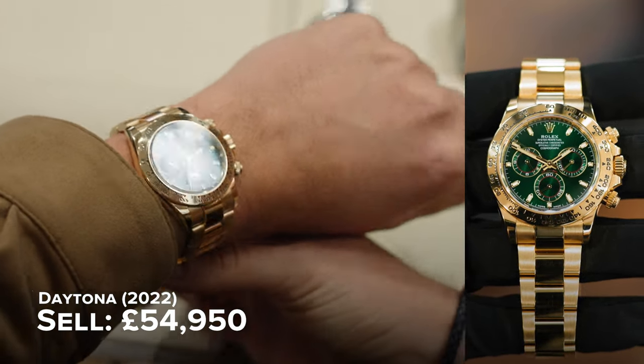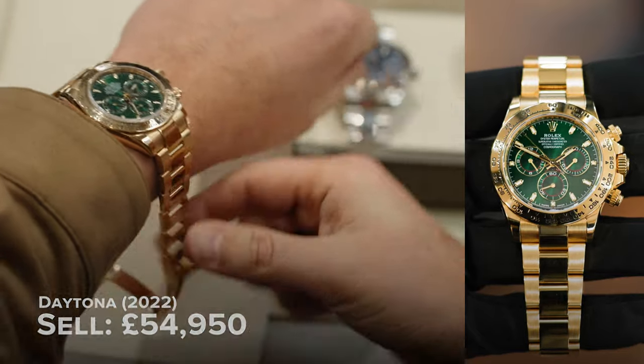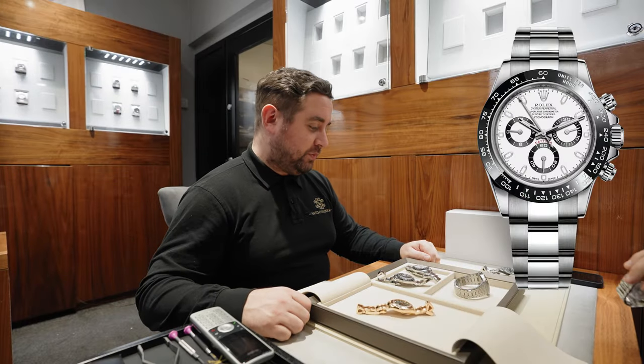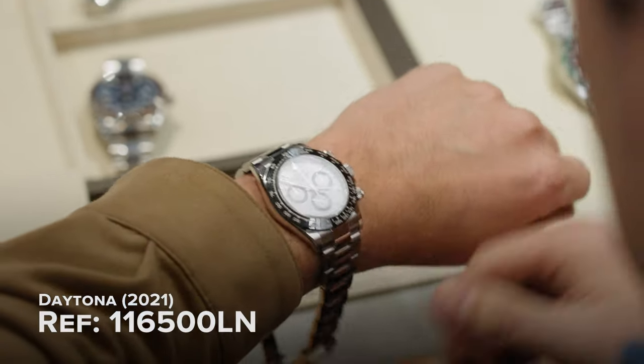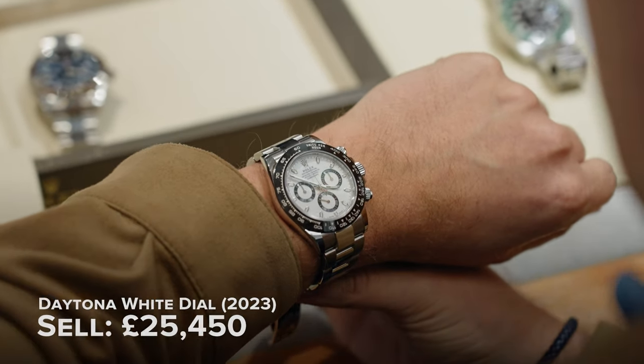That's the cheapest in the world at the moment, that one. I like the white face. I prefer the white over the black. Do you prefer the white? Is that what it sounds like? Yeah, there as well. Where are these scratched? What years are these?